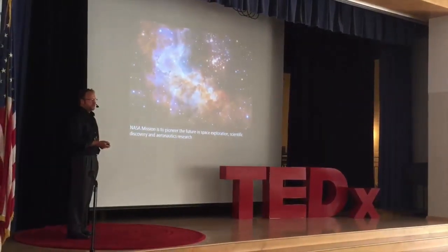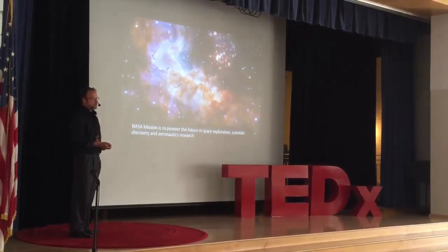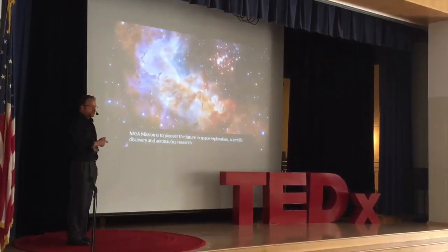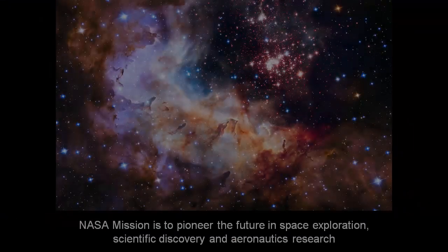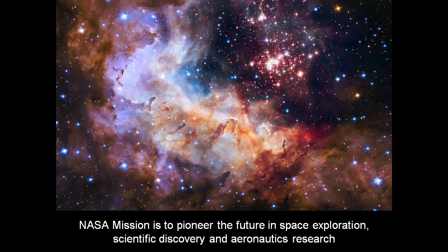2015 marks the 25th anniversary of the Hubble Space Telescope, and this is a picture of Westerlund 2, a group of about 3,000 stars only 20,000 light-years from Earth. I thought it was a great opportunity to talk about NASA's mission: to pioneer the future of space exploration, scientific discovery, and aeronautics research.